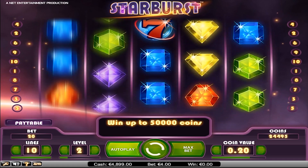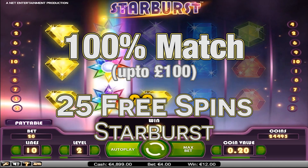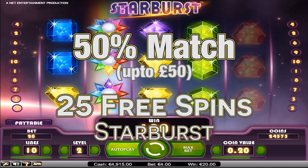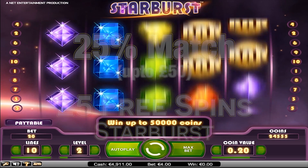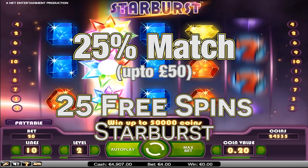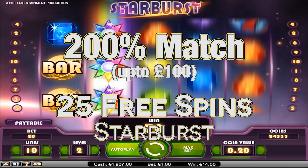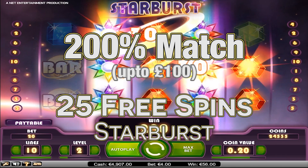The first four deposits look something like this. First deposit: 100% deposit match up to £100 and 25 free spins on Starburst. Second deposit: 50% deposit match up to £50 and 25 free spins on Starburst. Third deposit: 25% deposit match up to £50 and 25 more free spins on Starburst. Fourth deposit: 200% deposit match up to £100 and 25 free spins on Starburst.